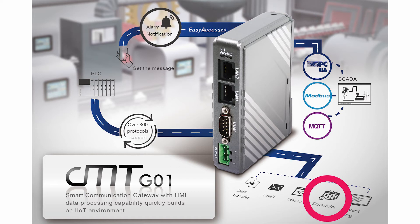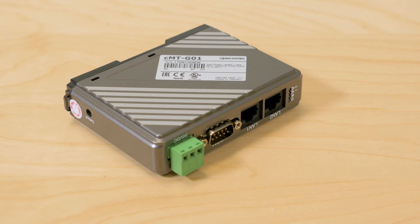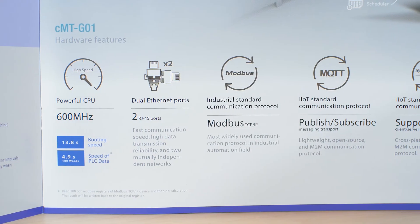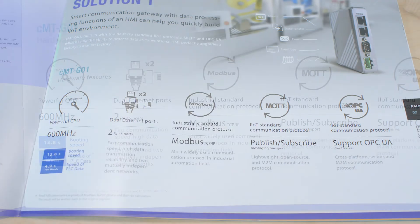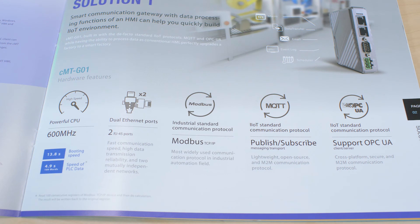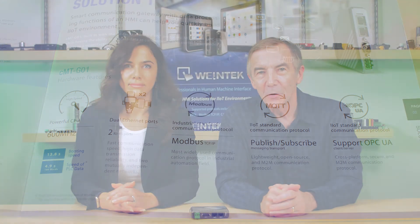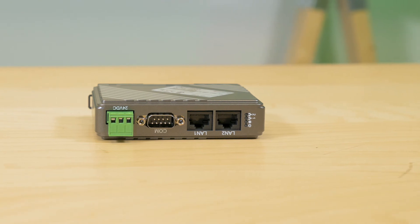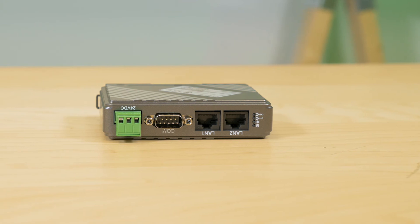MQTT and OPC-UA protocols are built-in features to support a TLS-SSL certificate system designed for secure data transfer. More specifically, the gateway works with Wentec's Easy Access 2.0 remote access software. Information is encrypted with TLS-SSL to protect against hacking and ensure data integrity. When connecting with Easy Access 2.0, the gateway can send real-time alarm notifications and emails with a push notification function, and allows personnel to troubleshoot HMIs and PLCs from remote locations with a pass-through function.